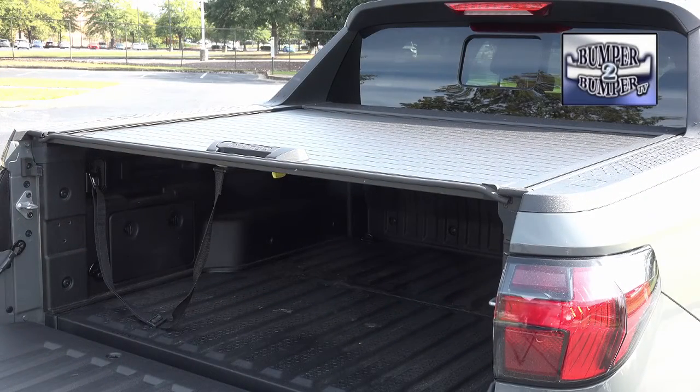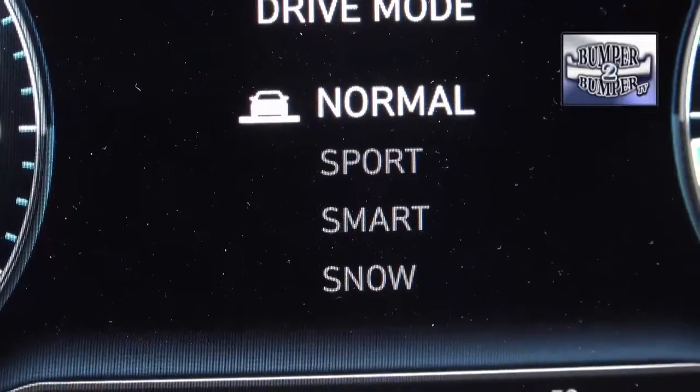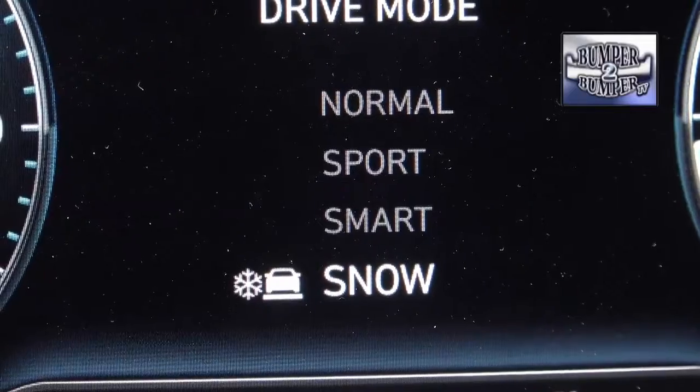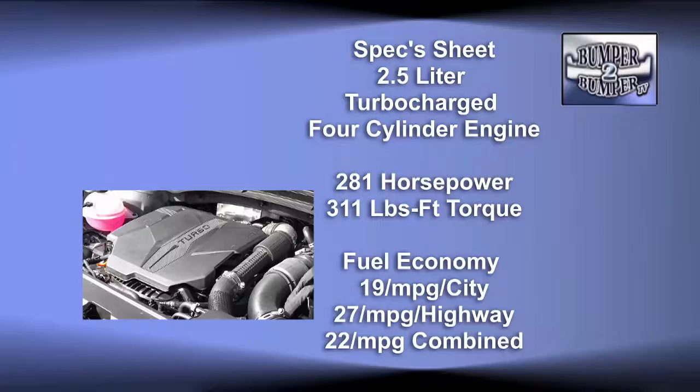Is it a truck, and who makes it? The correct answer is it's a sports activity vehicle. While that indicates it's closer to a crossover, the Santa Cruz can also do some work. Our test model was equipped with a two and a half liter turbocharged engine.